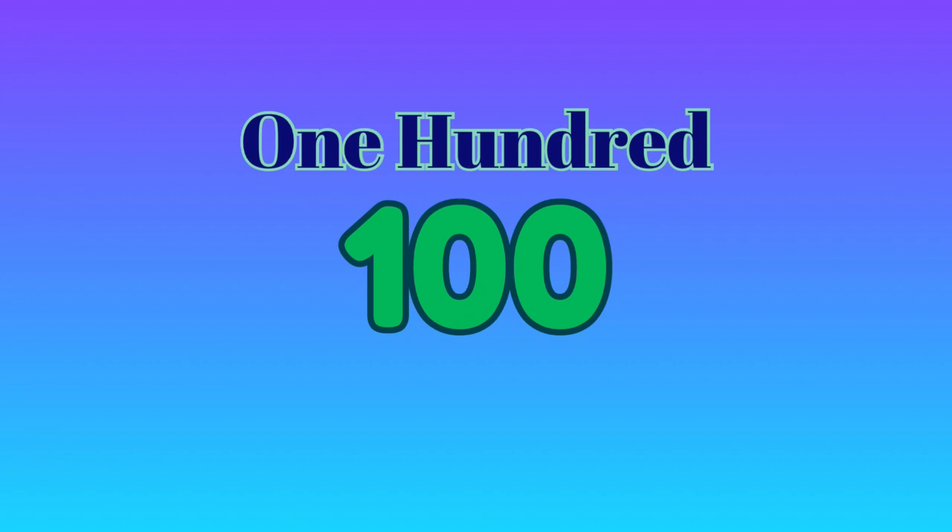100 — O-N-E space H-U-N-D-R-E-D spells 100.